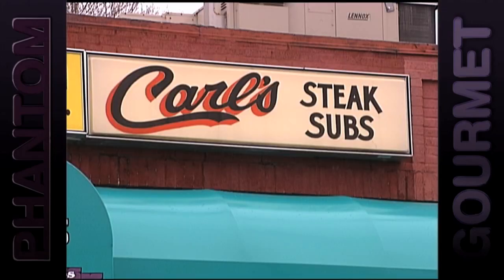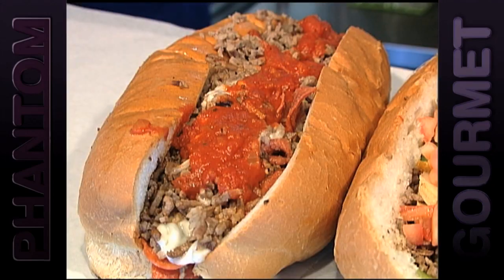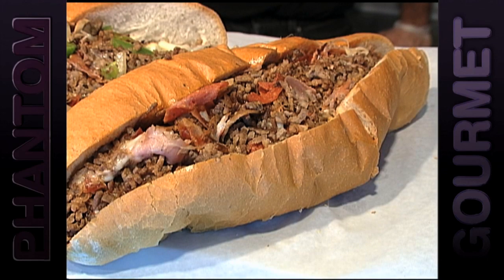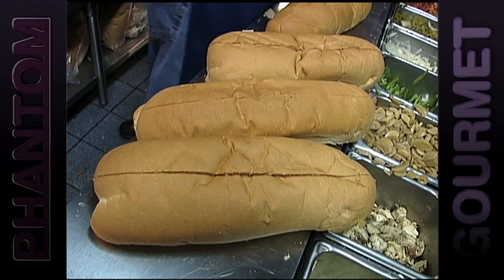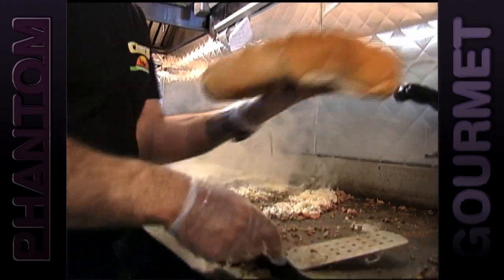Carl's Steak Subs in Waltham is a tiny takeout spot with larger-than-life sandwiches in crazy creative forms. The Firecracker is packed with pepperoni and tomato sauce, and the Kamikaze is downright explosive with sausage, ham, bacon, pepperoni, and barbecue sauce. A large sandwich packs over a pound of steak, and even though the extra large rolls are custom made for Carl's, they're barely able to contain all the meat.